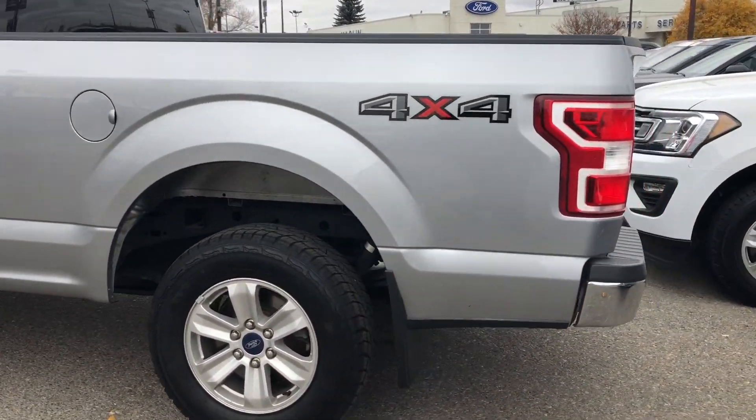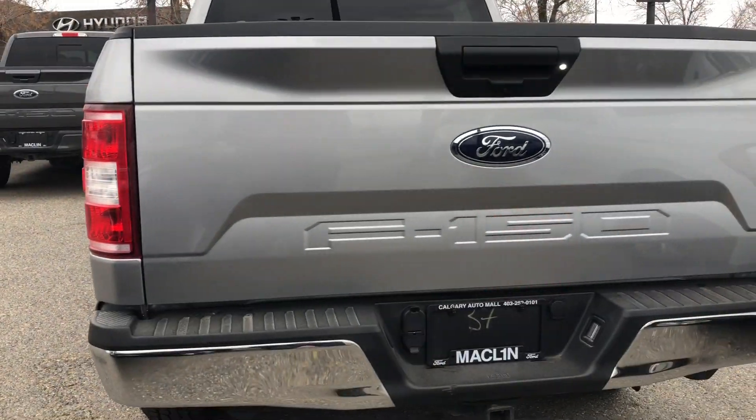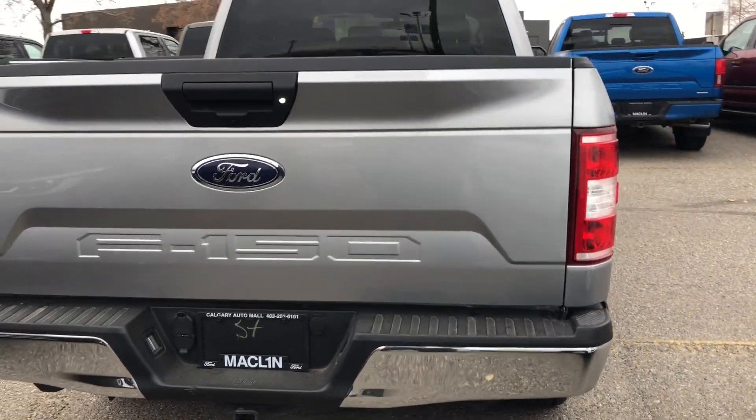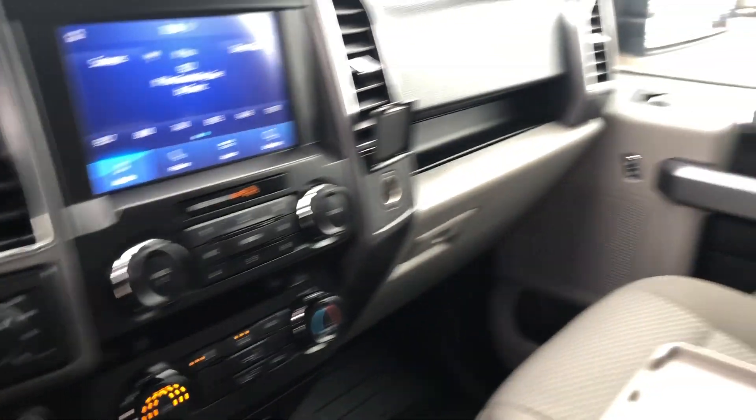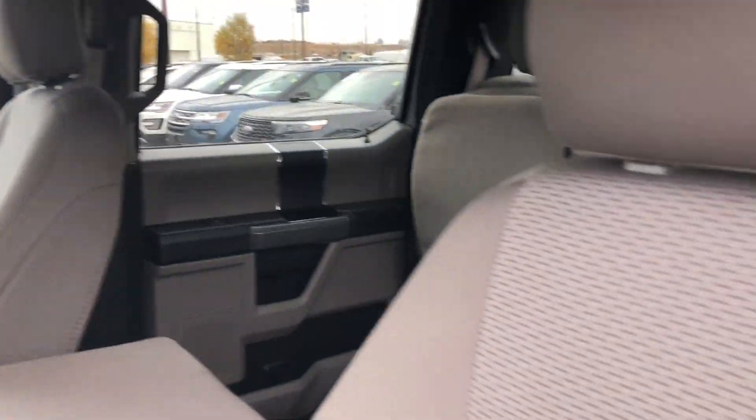In the XLT trim, this F-150 comes packed with a 300A equipment group, a trailer tow package with the pro trailer backup assist and integrated trailer brake controls, as well as a 5.0 litre V8 engine.